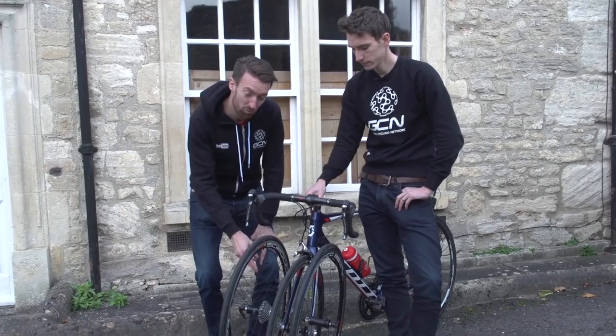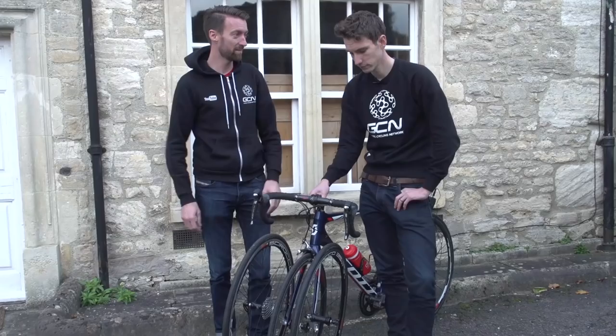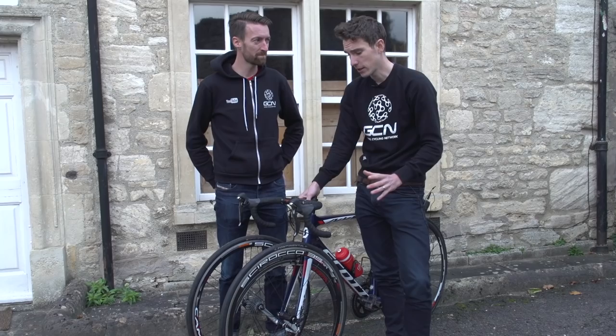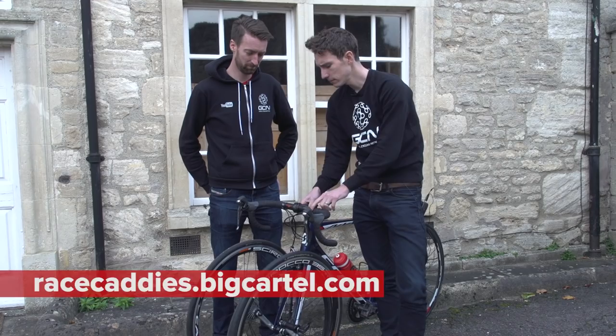Si has just had to explain to me, but what you do is you use a spare rear wheel quick release, use that in the front wheel here, and you mount one of these on either side. Then you just put your spare wheels, using their quick releases, on the top. Genius! These are made out of 2000 series aluminium right here in the UK, and if it seems like your kind of thing, you can check them out and get more information at racecaddies.bigcartel.com.